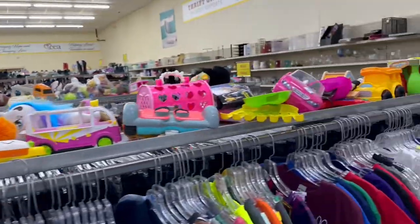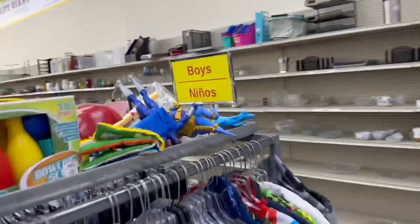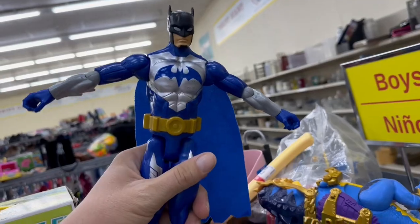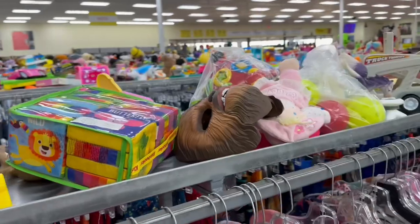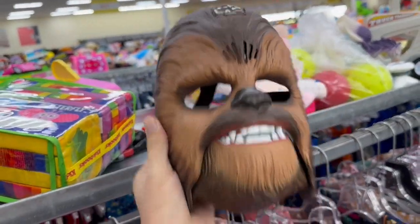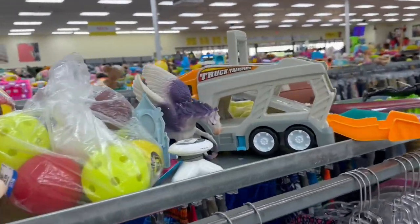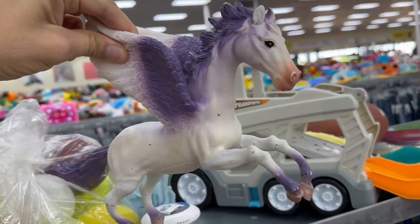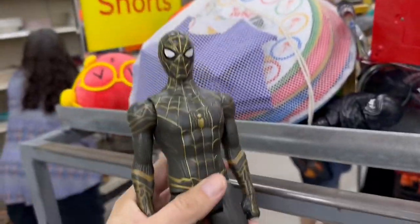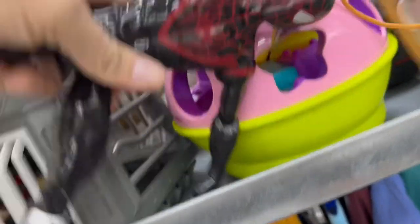I'm actually seeing just a lot of little baby toys. What do we got down here? We got a Batman, some Treasure X stuff, a Chewbacca mask — check that out. Looks like we got maybe something Marvel, a Pegasus, a cool looking Spider-Man, some Kylo Ren, and what looks like Miles Morales.